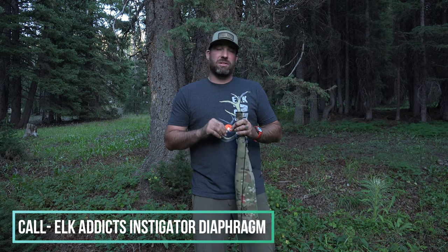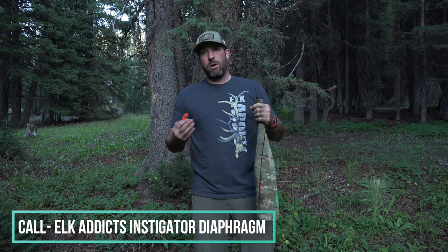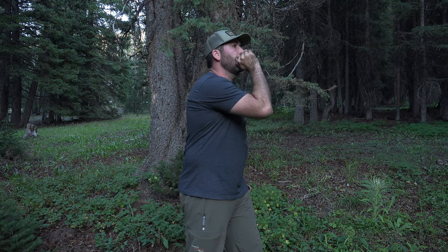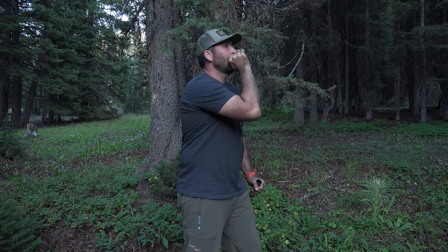The first call we're going to talk about is the standard cow mew. This is a cow call that all cows use — they vary in pitch and tone depending on the age of the cow, and it's used year-round to communicate back and forth. It's a simple one-note mew, and you can vary that mew in length and tone to sound like multiple cows.